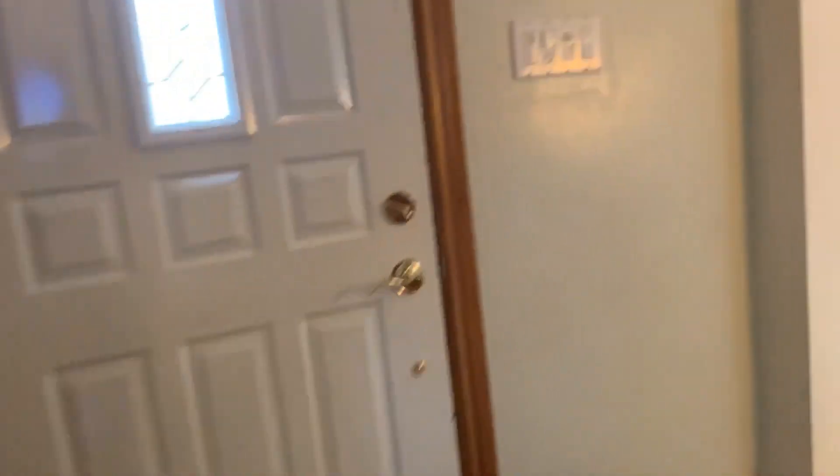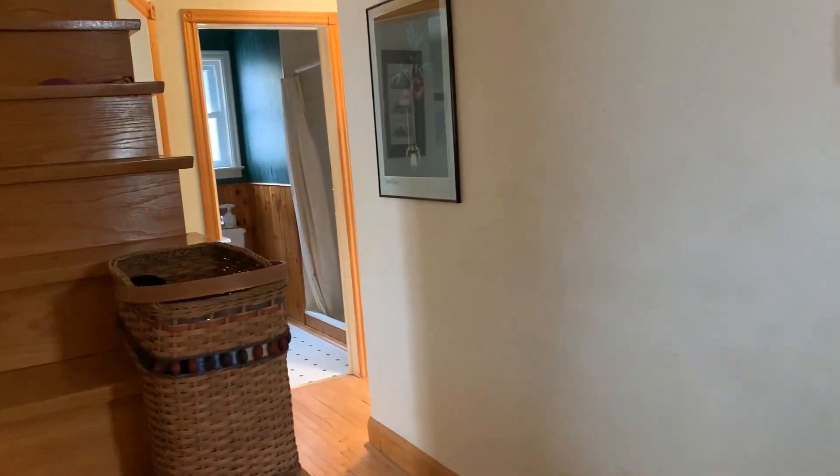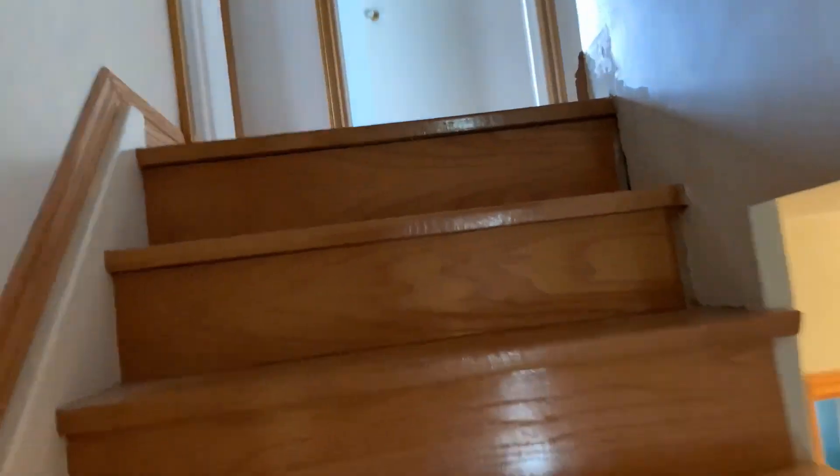So I think we've seen the whole main floor — big main floor. Living room, dining room, eat-in kitchen, fourth bedroom, plus a den and a full three-piece bathroom. All of that on the main floor. So now we're going upstairs.